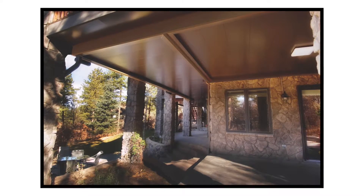Everybody can relate to what happens yearly — all that rain that we get, how wet and dreary it is. We want to expand our outdoor living.